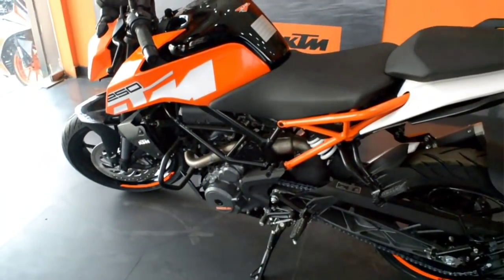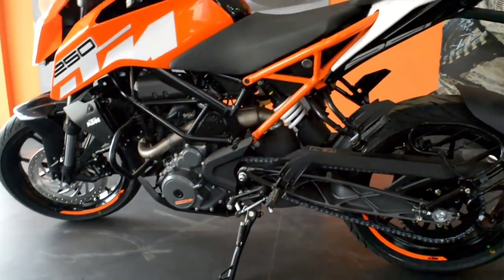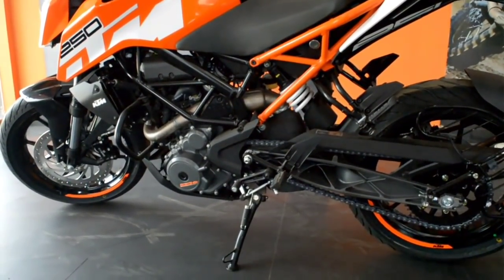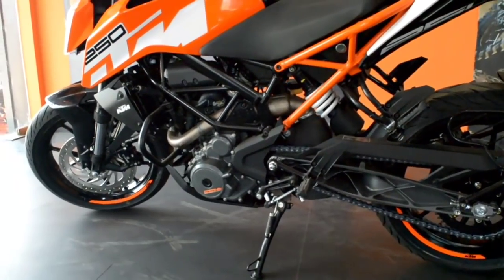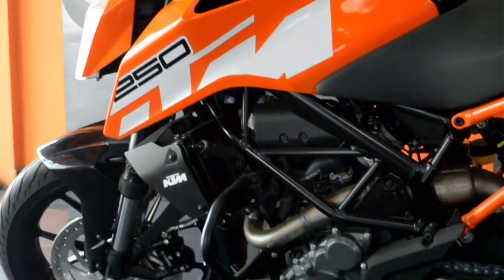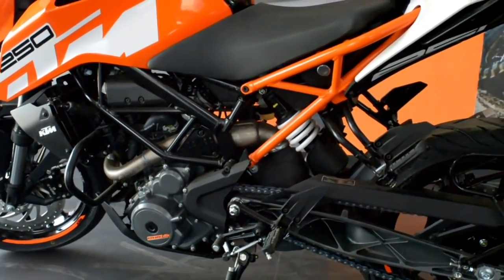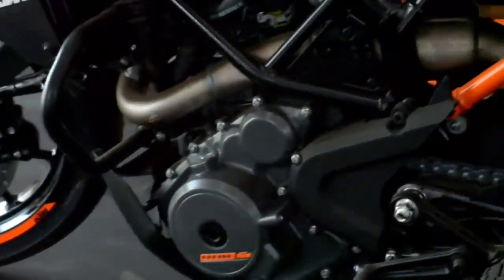The heart of this bike is a single-cylinder, 4-valve, liquid-cooled, fuel-injected 248.8cc engine paired with a slipper clutch and 6-speed gearbox. It produces 30 PS of power and 24 Nm of torque.